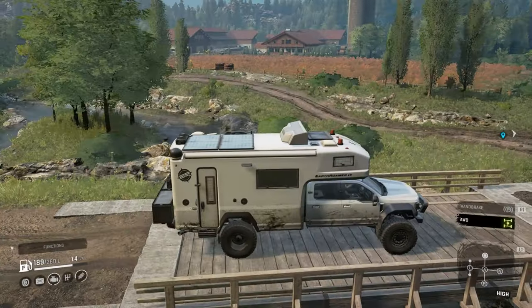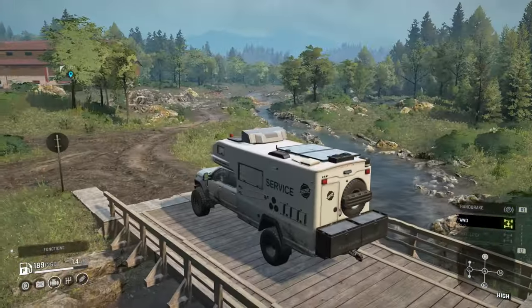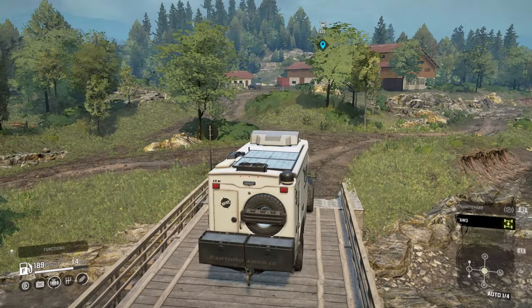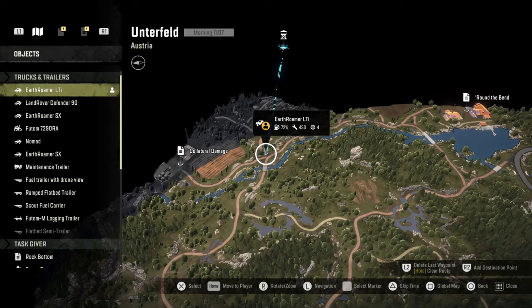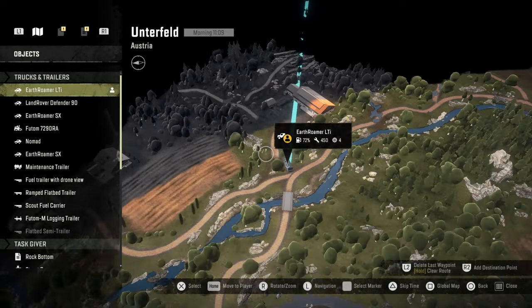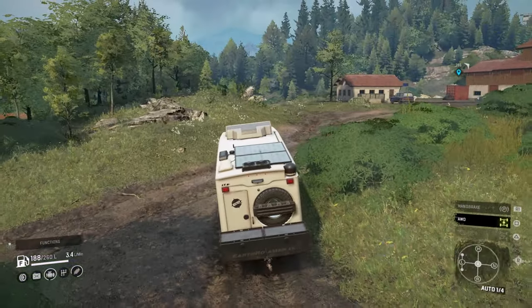That backdrop looks beautiful, it really does. Looking forward to Roadcraft - that is the game I'm most excited about now. We're going to drive up that way. There is a road going up that way on the map so we'll head up there to that point.